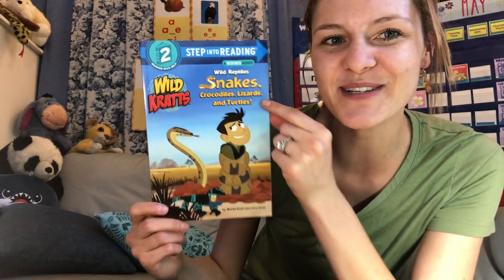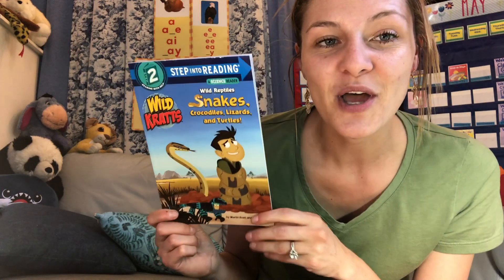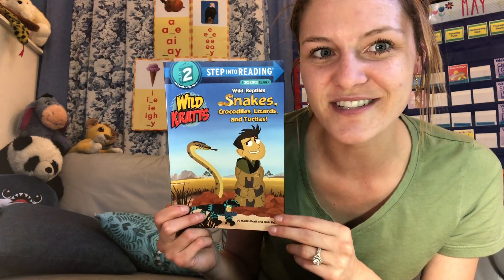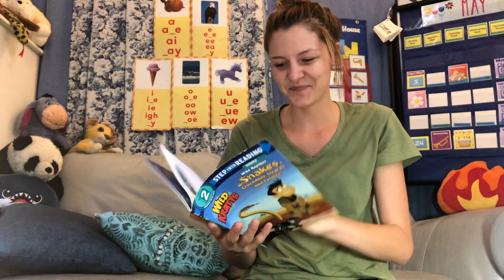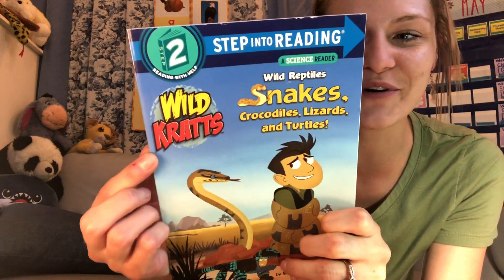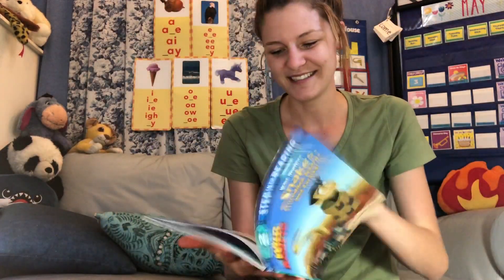Snakes, crocodiles, lizards, and turtles. So this book is going to teach us all about reptiles. And also when we read, we're going to be looking at some things that teaching books do to help us — those are called text features. It's by the Wild Kratts, so the Kratts brothers are going to use their creature powers to slither with snakes, snap with crocodiles, and much more.